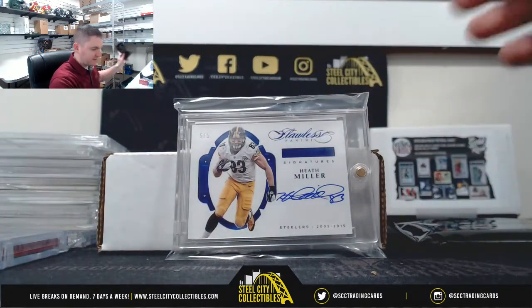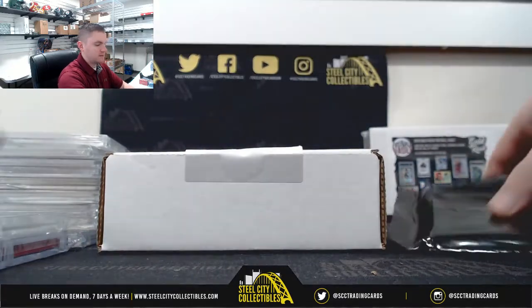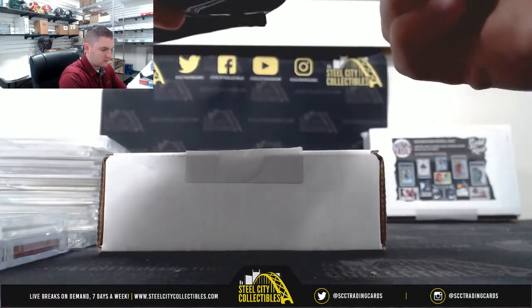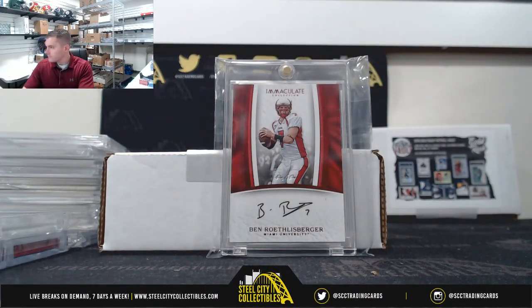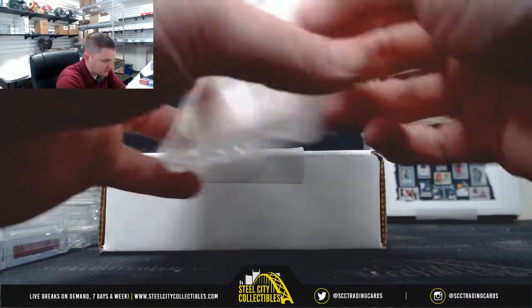Heath Miller, 5 of 5 — nice one there. And Ben Roethlisberger, 101, from 17 Immaculate.